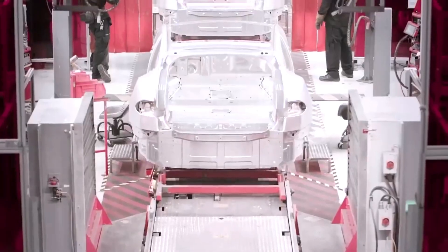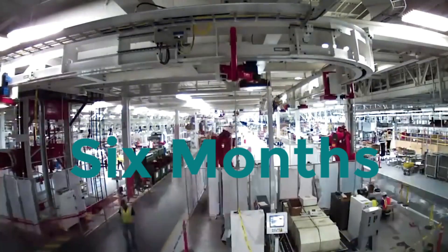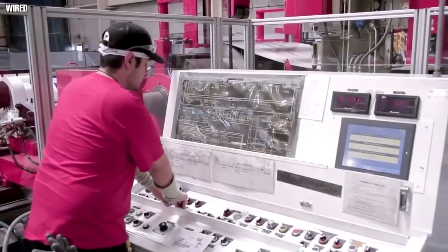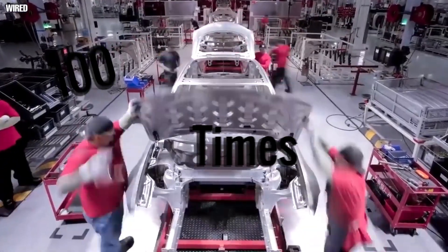When Elon Musk revealed the Model 3, he stated that this is merely the beginning and that they had another six months of production hell ahead of them. After that, he stated that the easiest part of the process is the design, whereas the production process is 100 times more difficult.